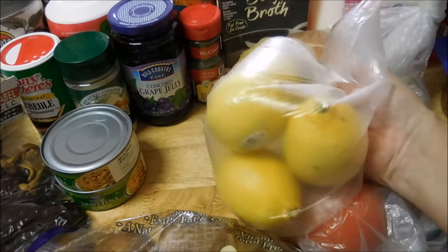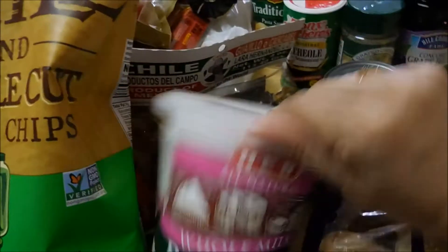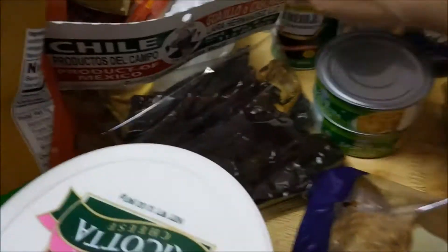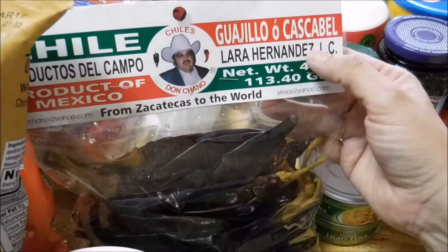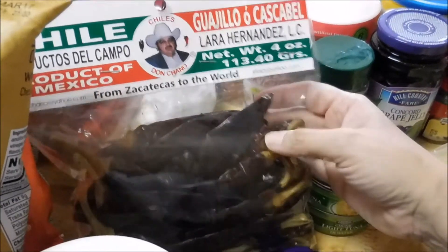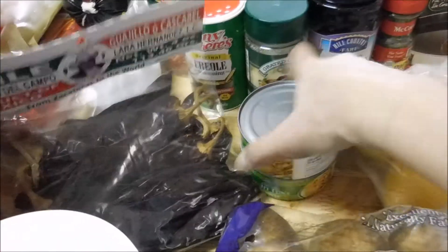Four lemons, a bag of potatoes, some ricotta cheese, and this right here is chile cascabel — this is for a meal I make on Sunday, so you guys stay tuned to see that one. And two cans of tuna.